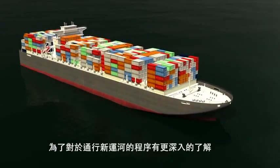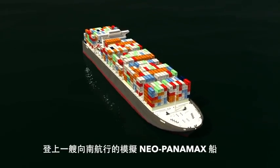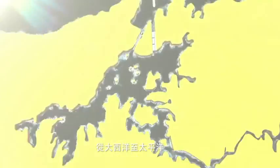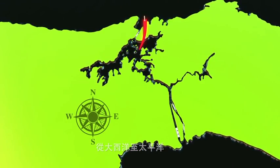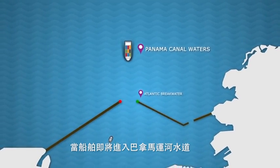For a better understanding of the transit procedure, we will now take you on an imaginary transit on board a Neo-Panamax vessel heading south from the Atlantic to the Pacific Ocean through the new locks of the Panama Canal.